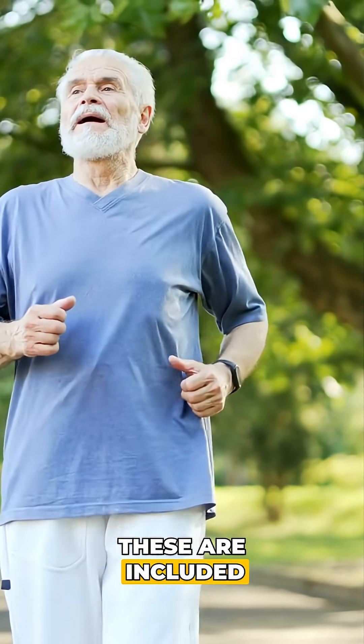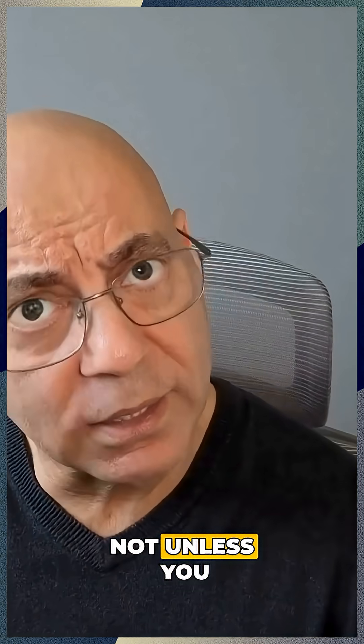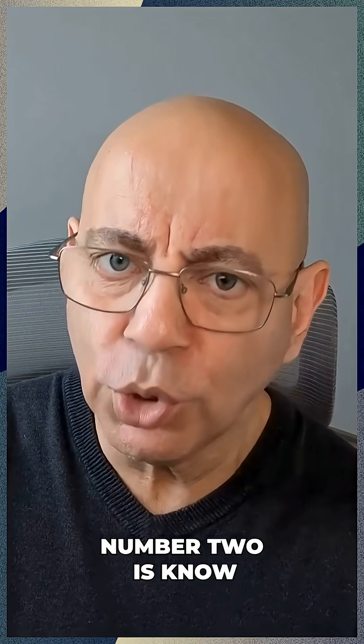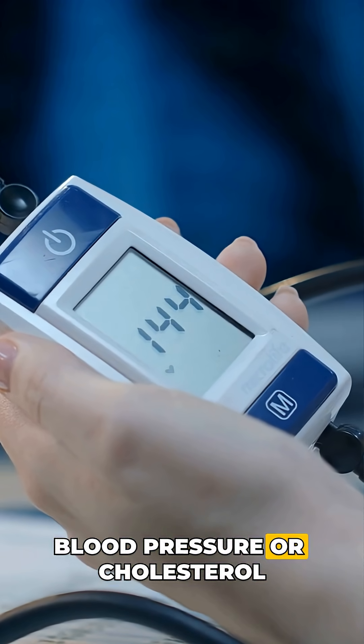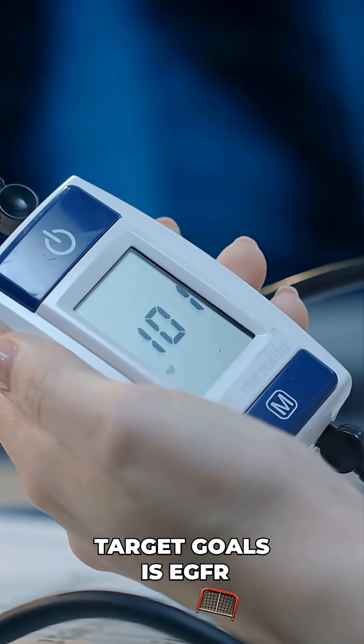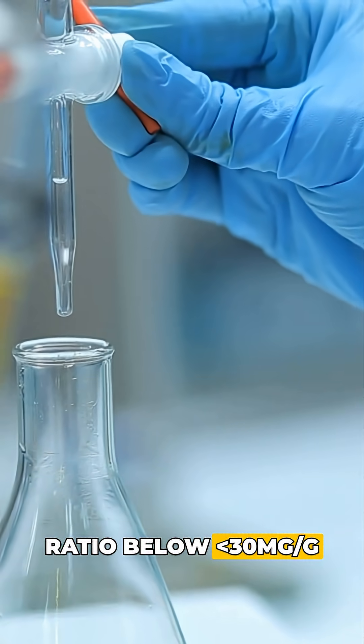Many people assume that these are included in routine blood work — they are often not unless you ask. Number two is know your numbers. Learn your kidney numbers like you know your blood pressure or cholesterol. Target goals are an eGFR above 90 and a urine albumin-creatinine ratio below 30 milligrams per gram.